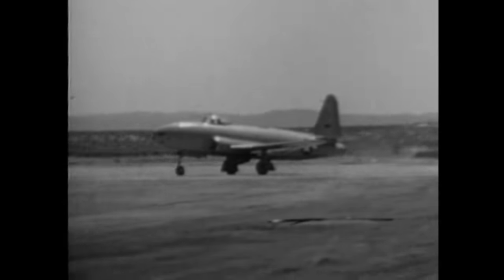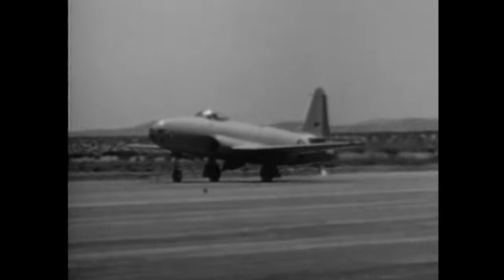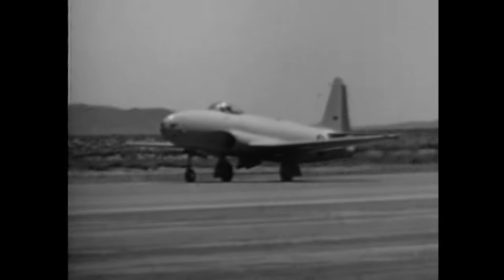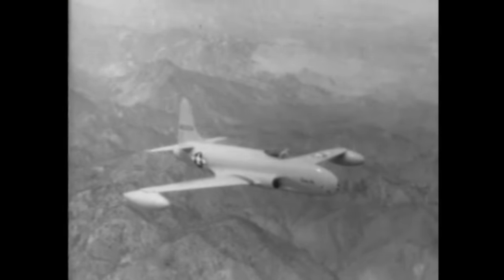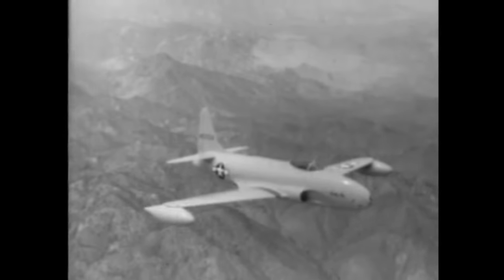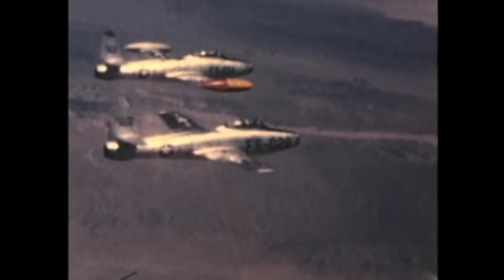In the world of fighter aircraft, models designated P — like the P-80 — are prototypes. If and when eventually produced as operational jet fighters, the P becomes an F, as in F-80. The F-80 Shooting Star became America's first production jet fighter in 1944. It led to the more advanced and powerful F-84 Thunderjet in 1946, which was the first U.S. jet to have an ejection seat — an idea copied from the Germans.